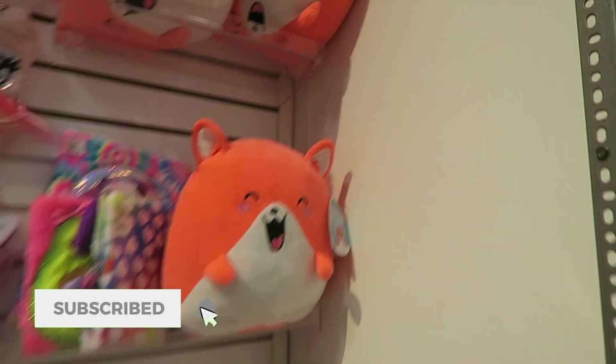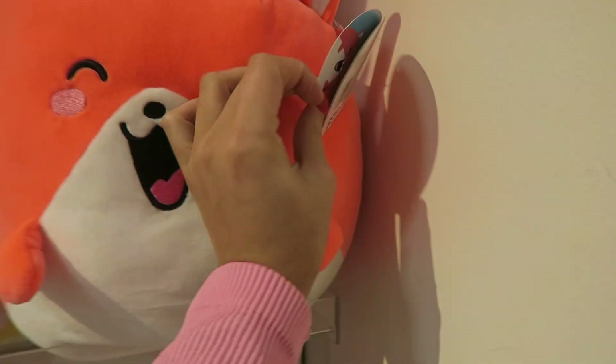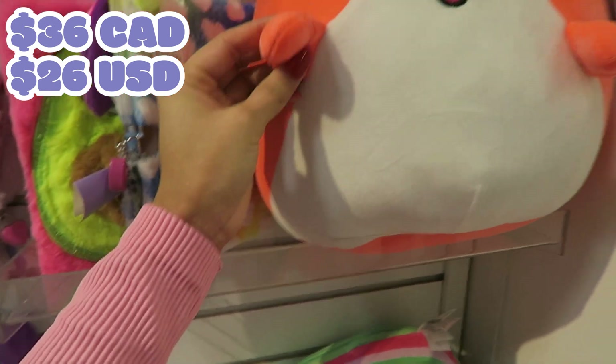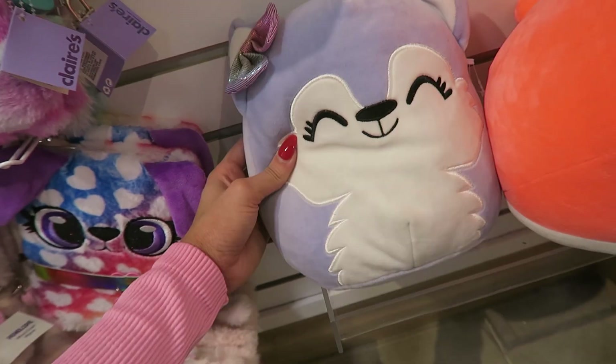Looks like they have one type of Squishmallow here. They have Palisa — this is a Claire's exclusive. This is her squad. Look how bright she is, she's like highlighter coral orange. She's $36 and she has these arms too. This is a very different shape for a Squishmallow. And they got one eight inch — her tag is missing so I don't know her name.